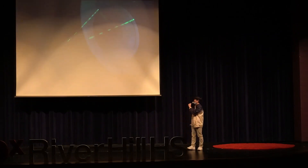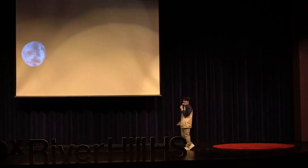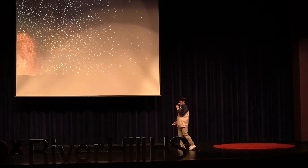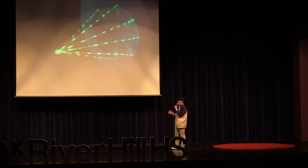The Death Star: it's giant, it's gray, it's spherical, and it blows up planets with its bright green laser beam. With today's laser technology, we can't blow away entire planets just yet, nor should we want to, but researchers have designed laser devices to do something even cooler — blasting rocks.